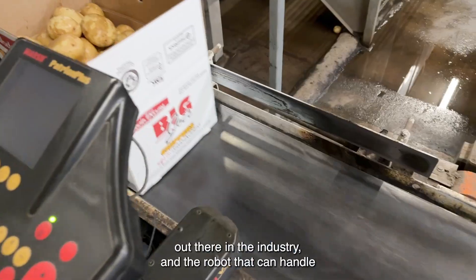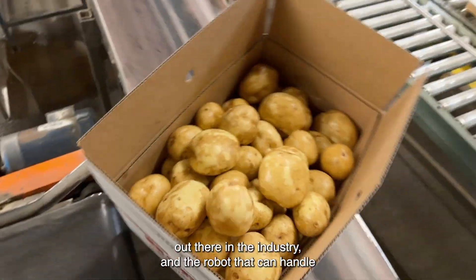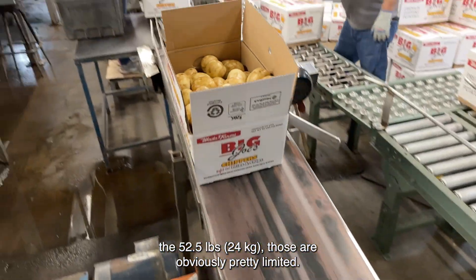I was kind of a naysayer because I know what's available out there in the industry, and the robots that can handle 52 and a half pounds are obviously pretty limited.